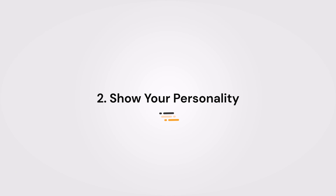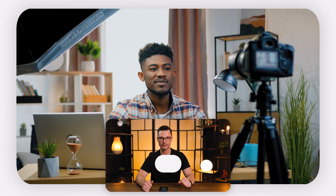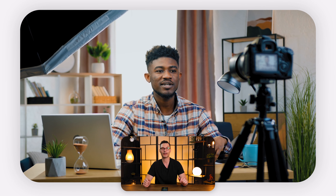Number two: show your personality. Inject your unique personality into your intro — this is where you get to shine and stand out from the crowd. Are you a comedian? Make it funny. A tech guru? Add a dash of geekiness. Authenticity is magnetic. Your viewers should get a taste of what they can expect from your video by watching the intro alone.